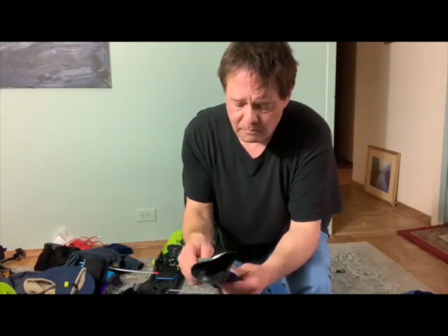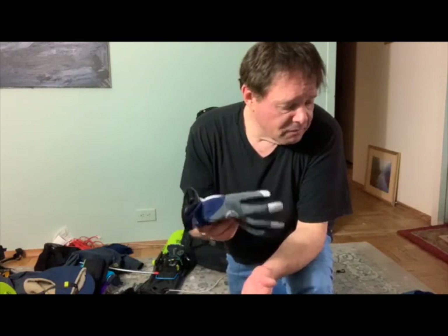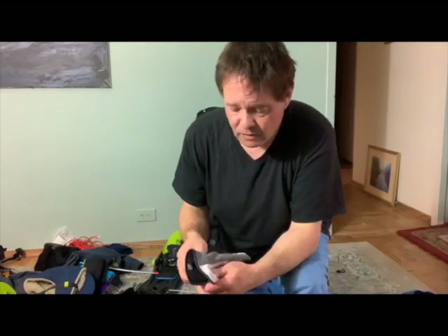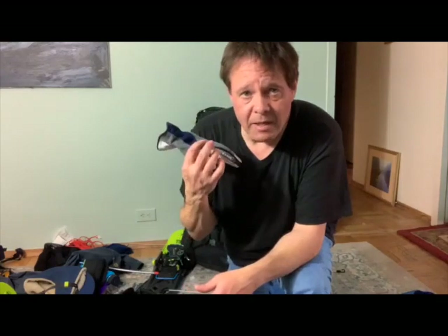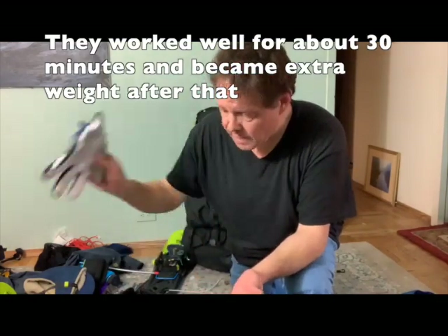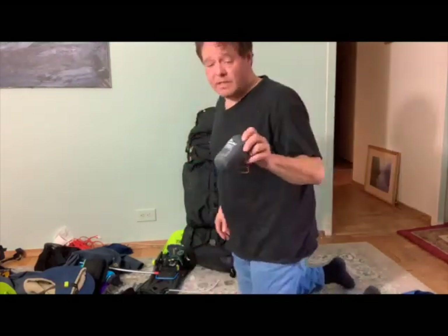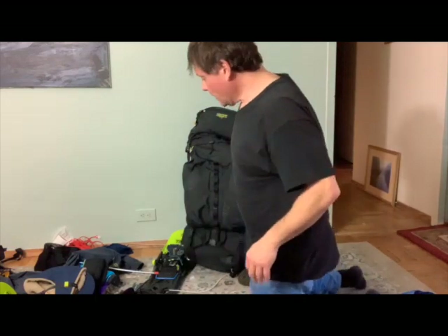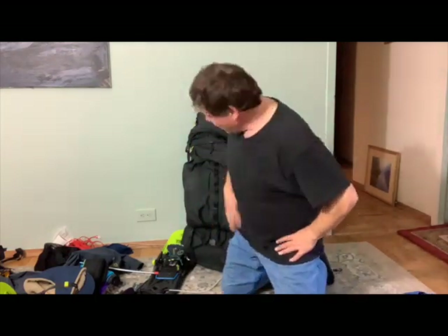I started off using these thinner waterproof cold weather gloves just to check them out, and they worked well while I was hiking the first day. Then, with the wetness and moisture from my skin, they froze up and ended up not being worth a whole lot. I didn't need to use the silk liner or the vapor barrier liner for gloves.